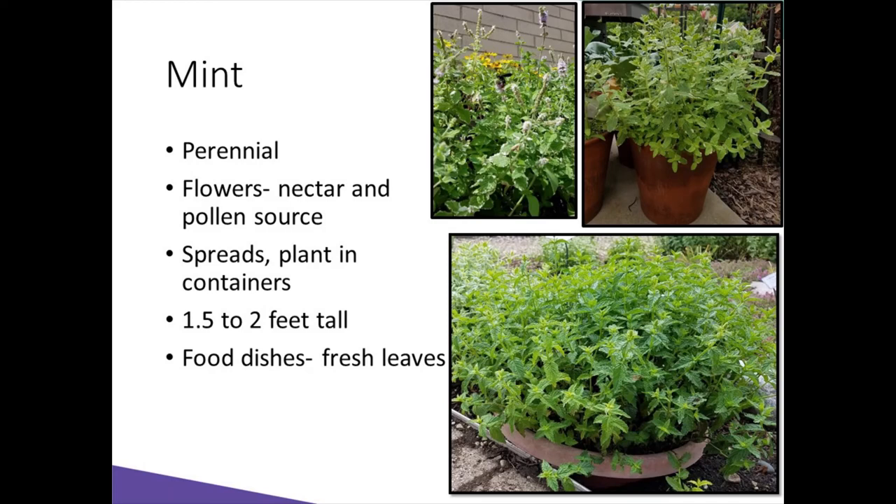Mint can have flower colors of purple, pink, and white. Make sure you trim those off after the blossoms fade.